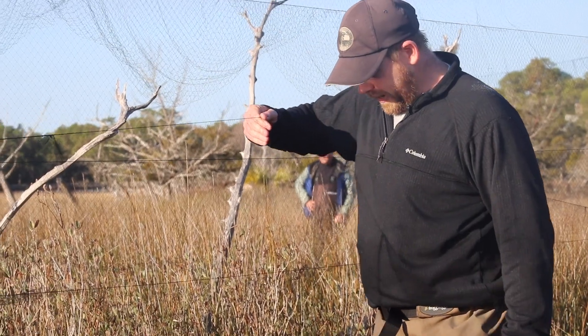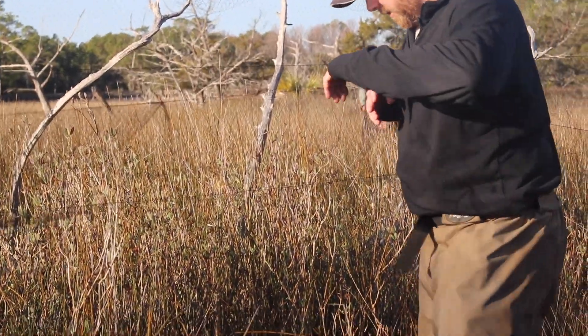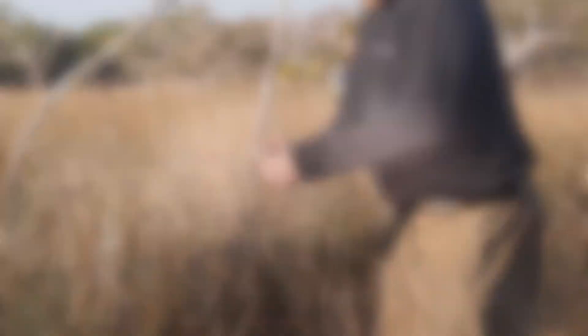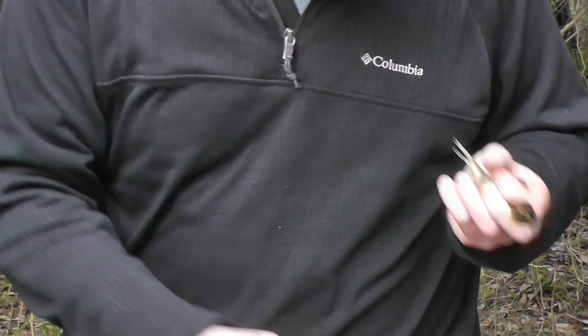We have a bird in the net right now. This is a salt marsh sparrow, so I need to get him out so that we can process him, take some measurements and put a band on his leg.